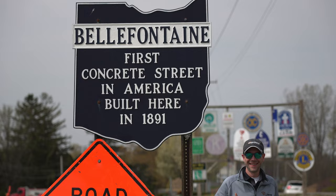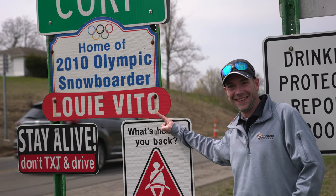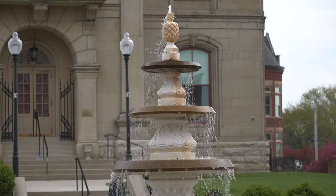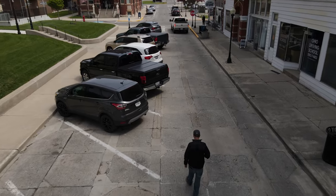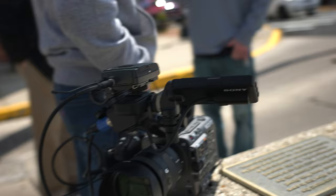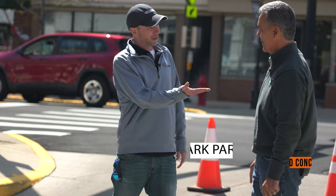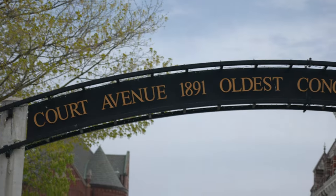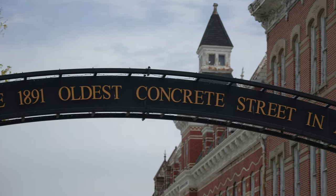First time I heard of it was last fall and I've been wanting to go check it out ever since. We reached out to Mark Pardee and he offered to meet us there to provide some historical context and help take us back to 1891 when this street was built. I am standing here on Court Avenue in Belfontain with Mark from Ohio Concrete. We're going to take a little walk down Court Avenue and think back to the time when this was actually poured and when this street was created.